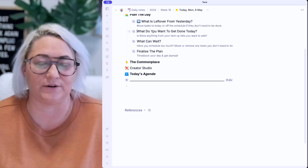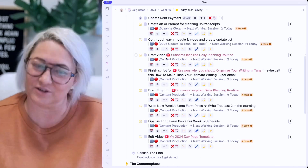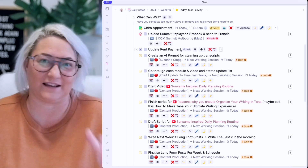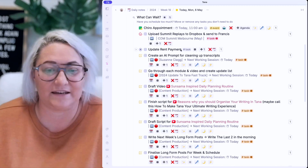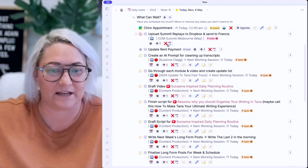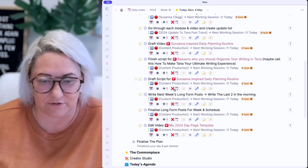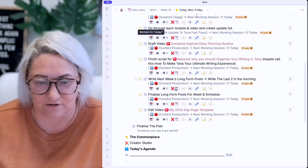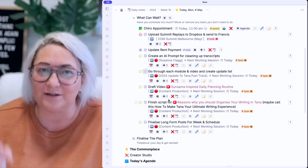Step number three is kind of a sanity check. I look at this and say, what can wait? Inevitably, when I open up this step, there's just way too many things to get done in a single day. This step asks: what can I put off till tomorrow? What isn't really important to get done today? We want to be working on things that are super important. So I'll go through the list and remove things using the X button, which removes the scheduled date and puts it back into the up next list so I can choose again tomorrow.